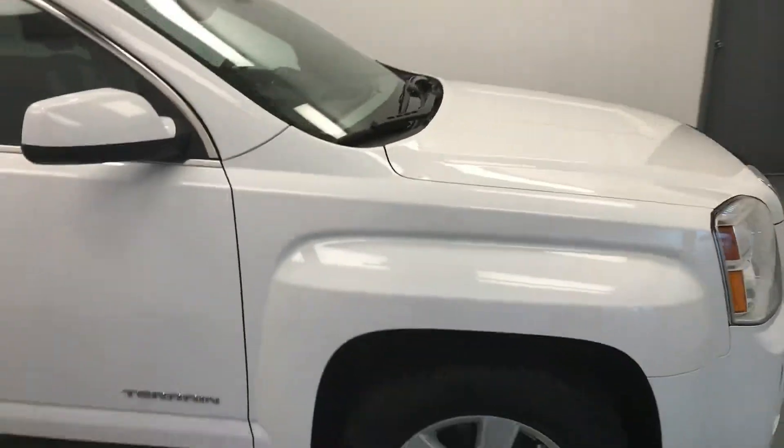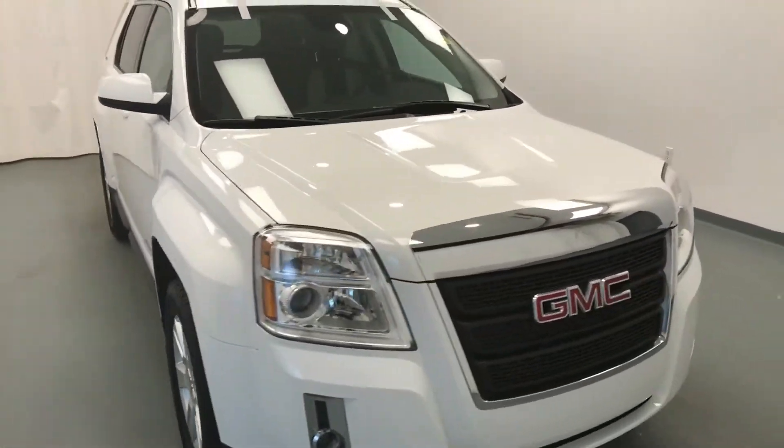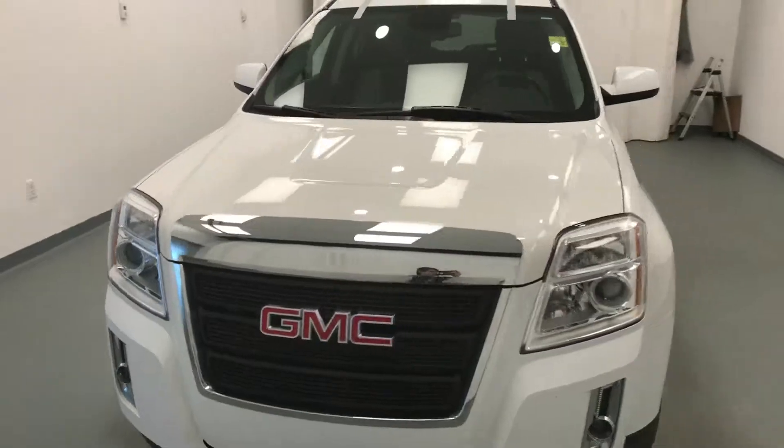Once again, this is stock number 137733 on a 2013 GMC Terrain SLE, and our exterior color is white.